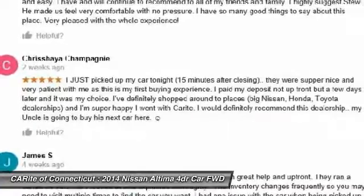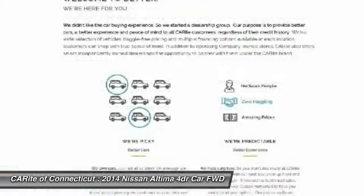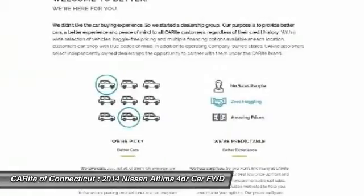Power steering, adjustable steering wheel, driver airbag, four-wheel disc brakes. Your new ride is just a phone call away.